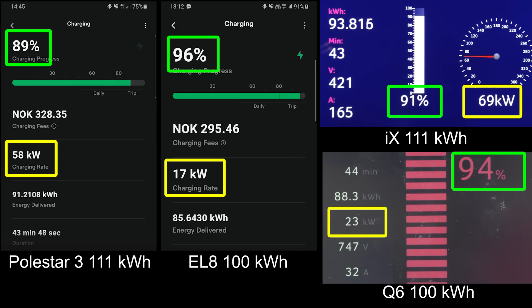Will the EL8 finish first? Suddenly the EL8 charges a lot slower, but look at this nice comeback from Polestar. Polestar passed 90% and charges so much faster than the EL8 right now, and even the Q6. If you really need to utilize the whole battery, then Polestar 3 is still kind of in the game. Also the iX charges fast at 63 kilowatt — the iX and the Polestar can charge so fast maybe because they have 11 kilowatt hour more.